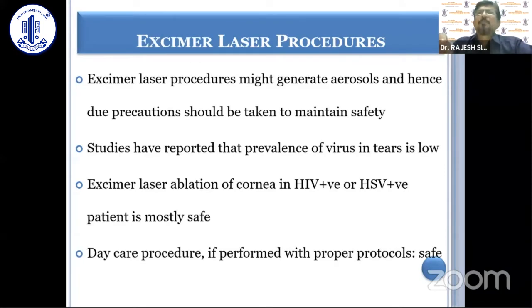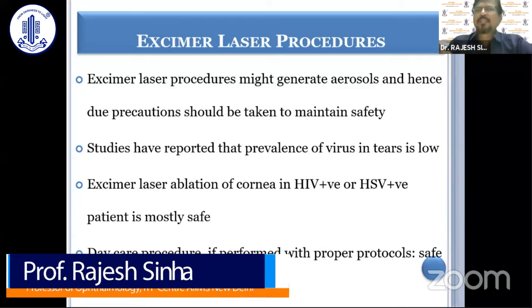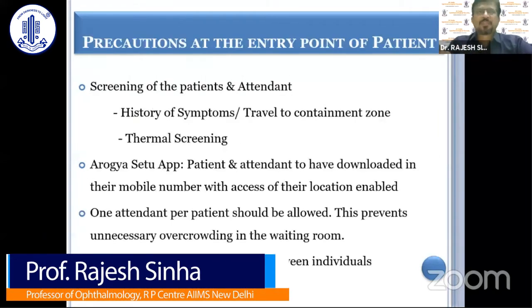Excimer laser procedures might generate aerosols, and that's why due precautions should be taken to maintain safety. However, there are studies that have reported that the prevalence of virus in tears is low, and it has also been seen that excimer laser ablation of the cornea in HIV positive patients is mostly safe. Since these are daycare procedures, if performed with proper protocols, they may be considered safe procedures.